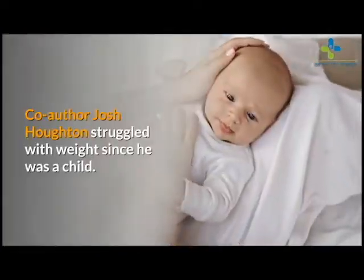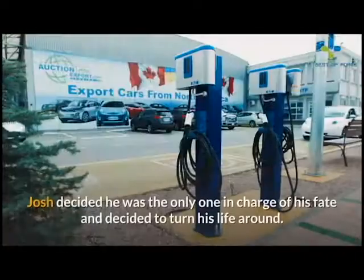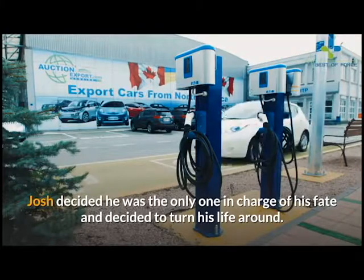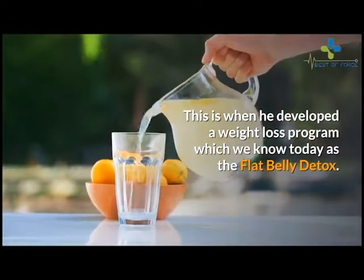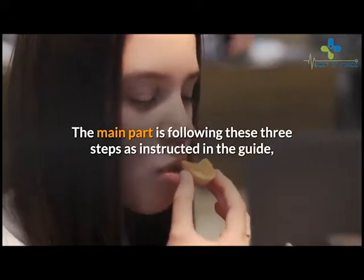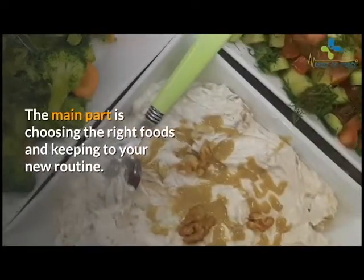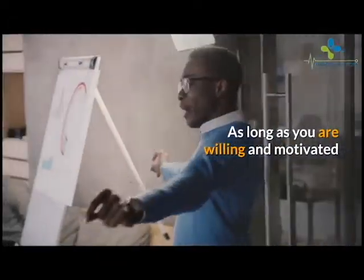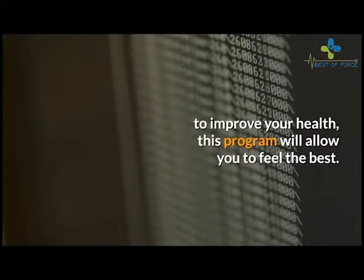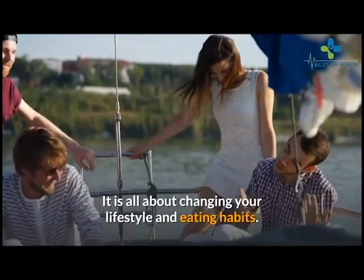Co-author Josh Houghton struggled with weight since he was a child. He was on his way to becoming diabetic. Josh decided he was the only one in charge of his fate and decided to turn his life around. This is when he developed the weight loss program we know today as Flat Belly Detox. The main part is following three steps as instructed in the guide, tasting some of the delicious recipes included, and choosing the right foods while keeping to your new routine. As long as you are willing and motivated to improve your health, this program will allow you to feel your best and shed some body fat.